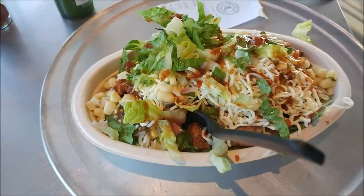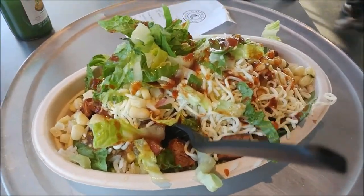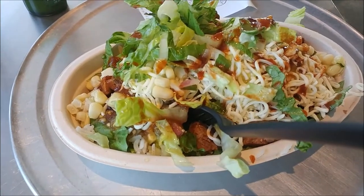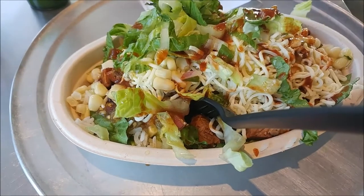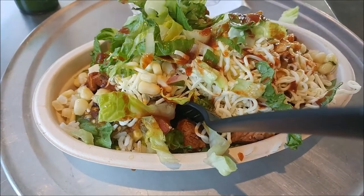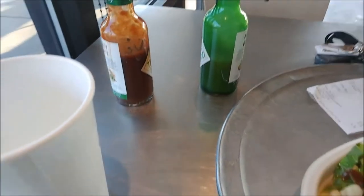All right guys, this is my next meal. I have a steak bowl from Chipotle — lettuce, steak, cheese, medium sauce, corn — and then just water and some Tabasco sauce.